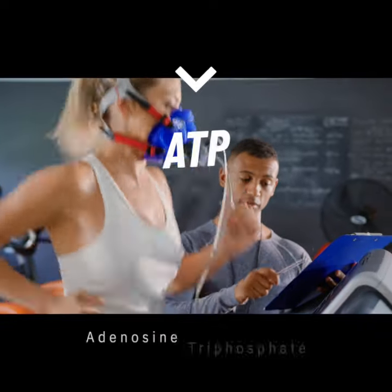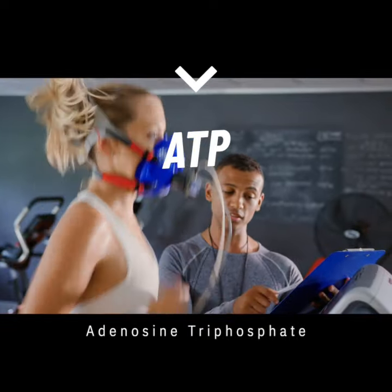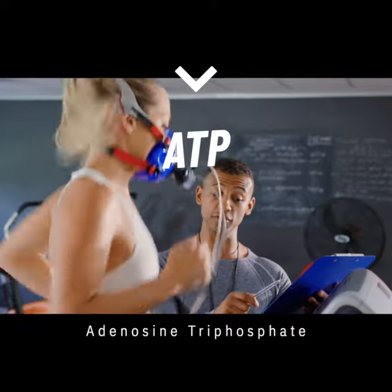These batteries, which power all life on Earth, are called adenosine triphosphates, or ATPs.